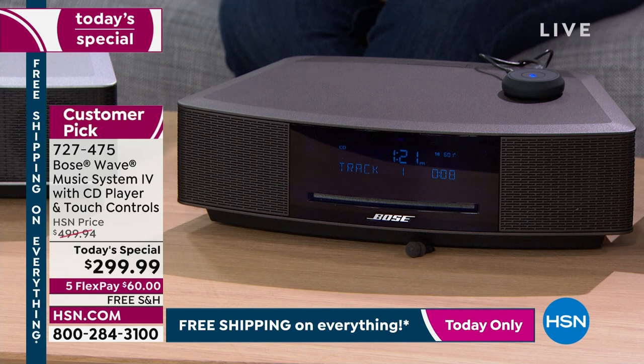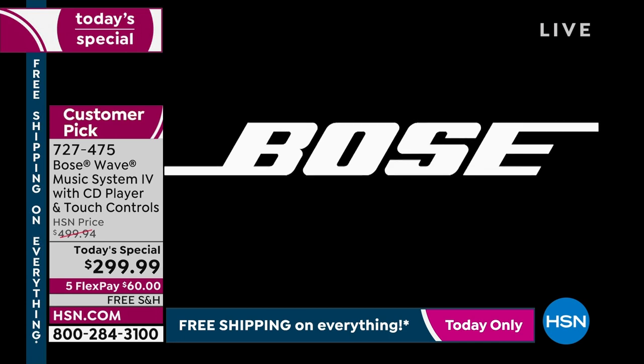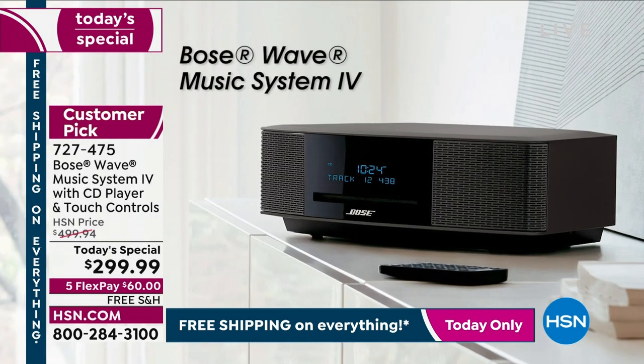We're almost halfway through our presentation. We have a features overview. This is the latest Bose Wave Music System, available only here and on Bose.com — HSN, QVC, and Bose.com are the only places that have it. Take a look at the video for a quick high-level overview of the features.